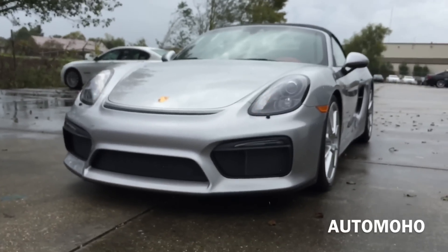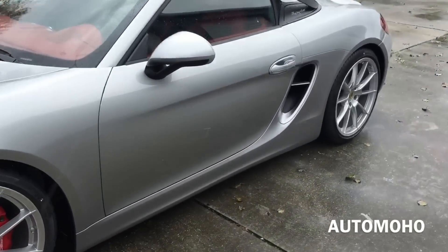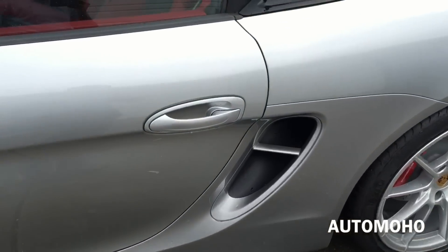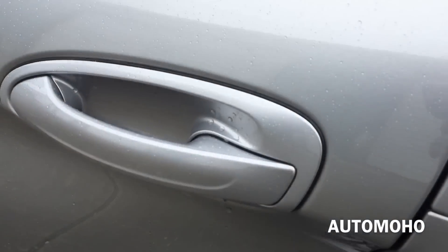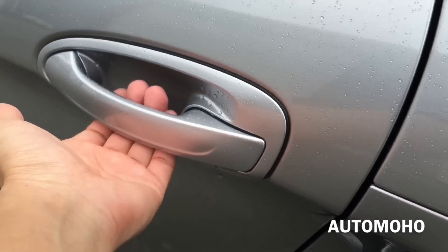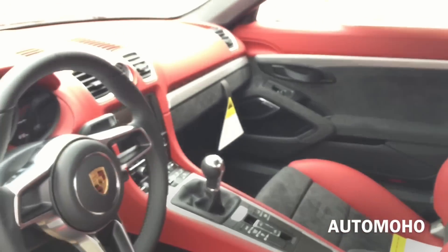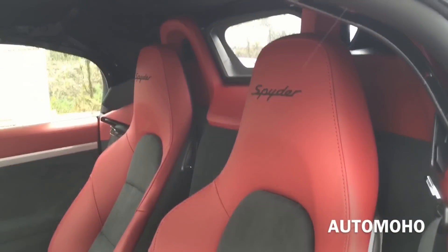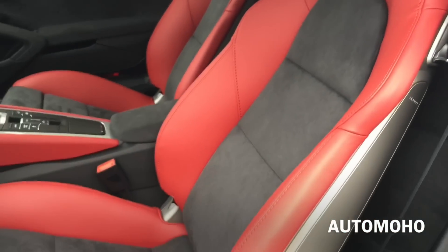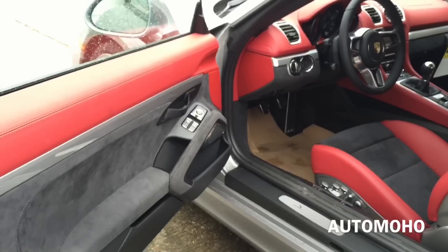The exterior color is known as GT Silver Metallic. I really like the silver color — if I were to get a car I'd get silver as well. There you can see the frameless window. The interior features red leather with Alcantara as well as silver aluminum accent trims all around — a very sporty looking interior.